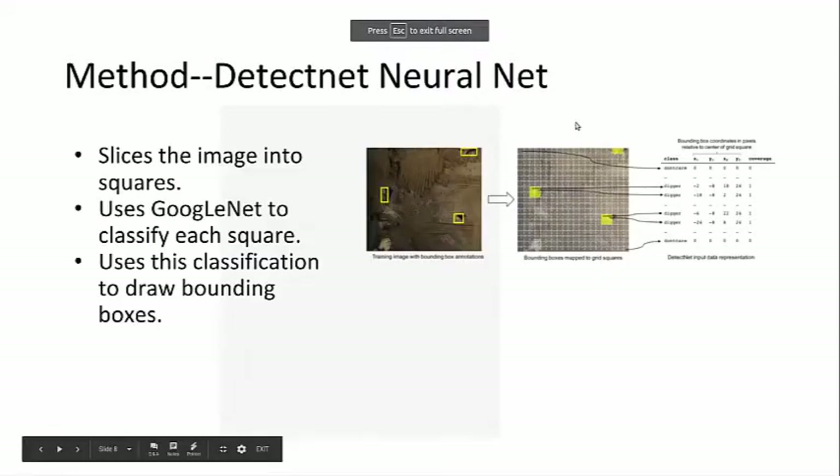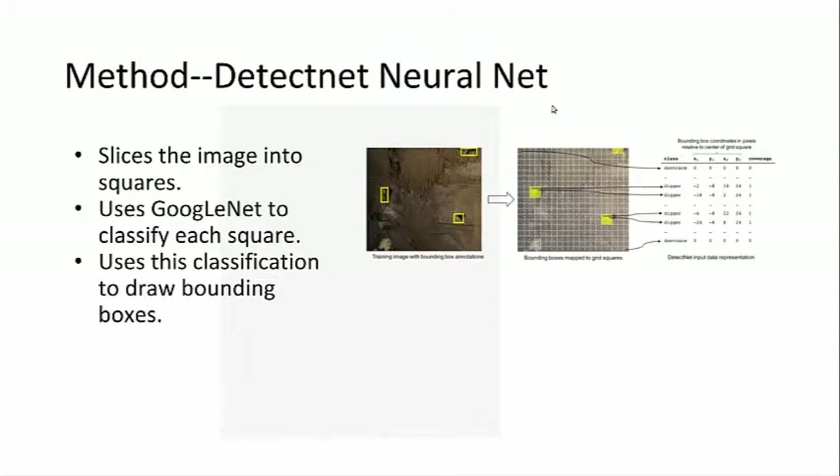The neural net that we chose was DetectNet. Essentially it works by chopping the image into tiny pieces, usually 16 by 16 squares, and then it uses GoogleNet to classify each of those squares. Finally, it will use that output to try to construct bounding boxes for where it thinks the object is.